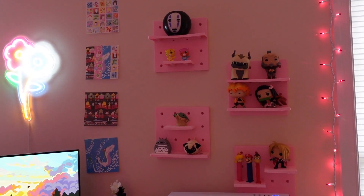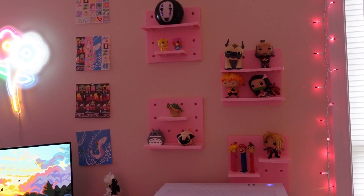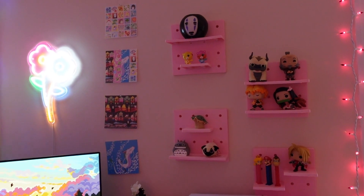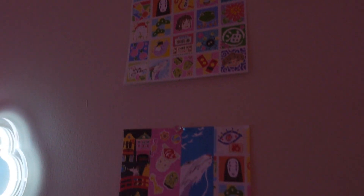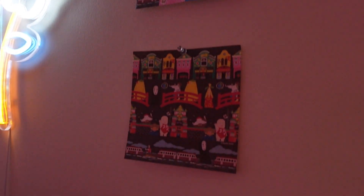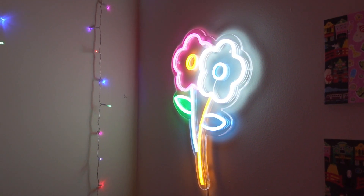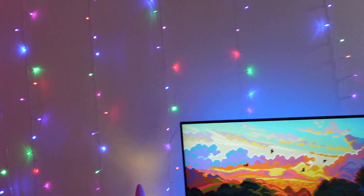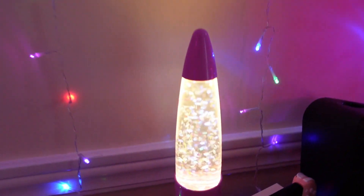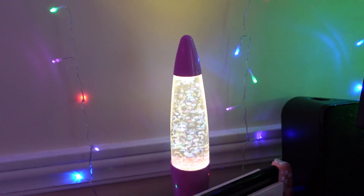On the wall I have these four shelves which are from Amazon. They're really cheap, easy, and they look pretty cute. I have some Funko Pops on there and other things. I have these little Studio Ghibli images, and then I got this light from Amazon for Christmas from my husband. I just have these curtain lights from Walmart — super easy. This little glitter lava lamp is also from Walmart. I always wanted a lava lamp growing up but never had one.